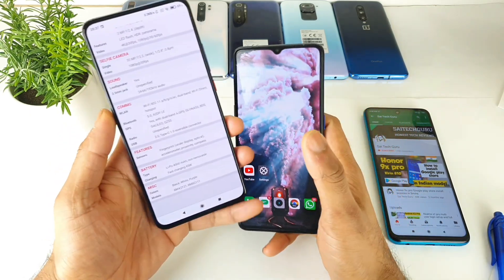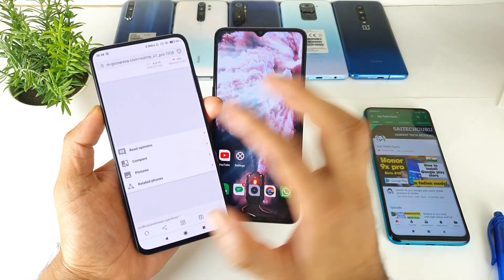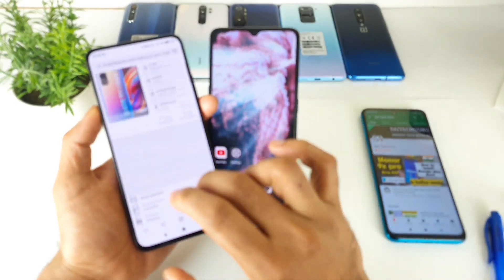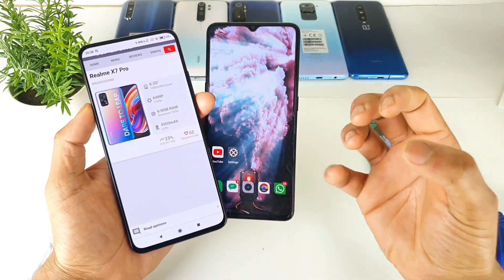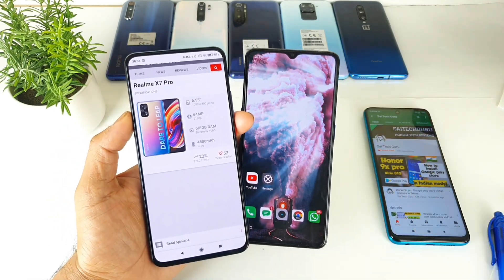Thank you for watching this video. Don't forget to subscribe to my channel, Sai Tech Guru. If you have any queries regarding the X7 Pro, comment below and I'll try to suggest the best phone for you. See you in the next video. Until then, bye!